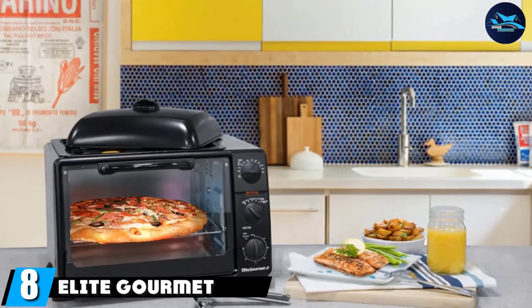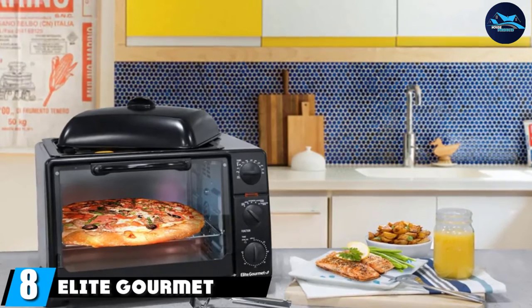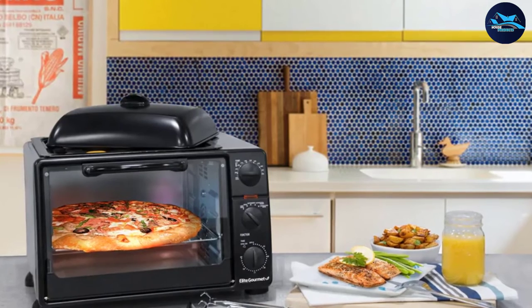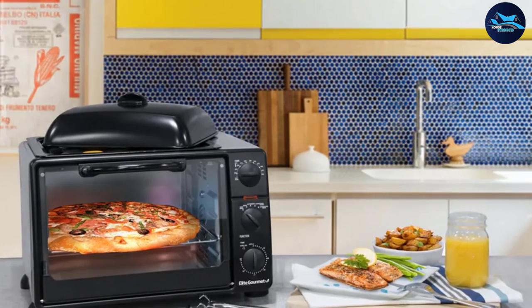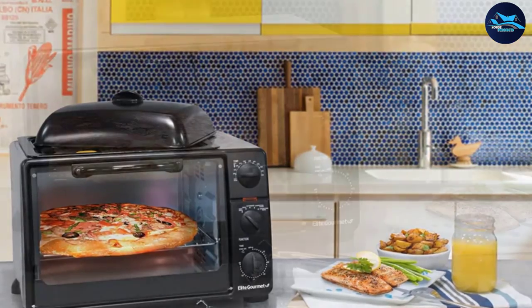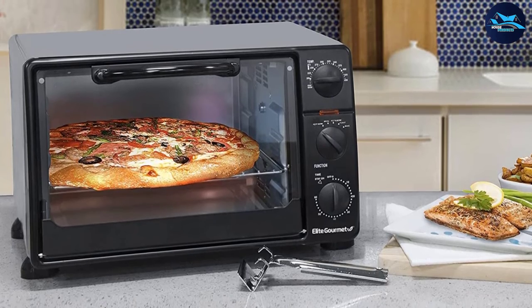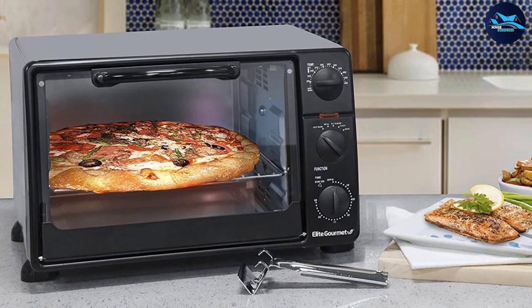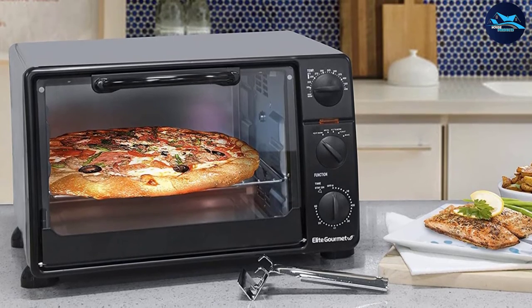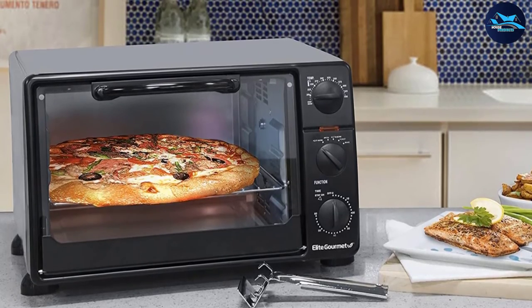The number eight position is held by the Elite Gourmet ERO 2008S. This is a great, relatively affordable roaster oven with slim exterior dimensions of 11"H x 17"L x 14.5"W, while still giving you plenty of interior space at 8.5"H x 12"L x 13"W. It can easily hold a whole chicken and rotisserie it well. It should be noted that this is not a dedicated rotisserie oven but a toaster oven with rotisserie capabilities, which makes it significantly more versatile, though it does impact its rotisserie performance a little.